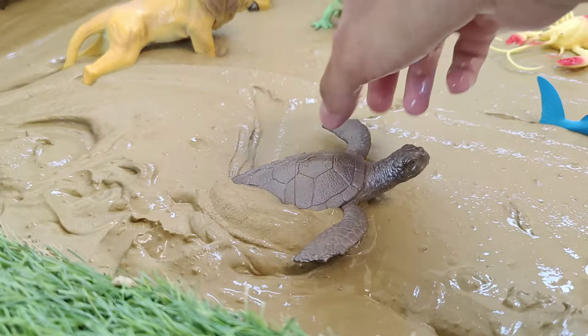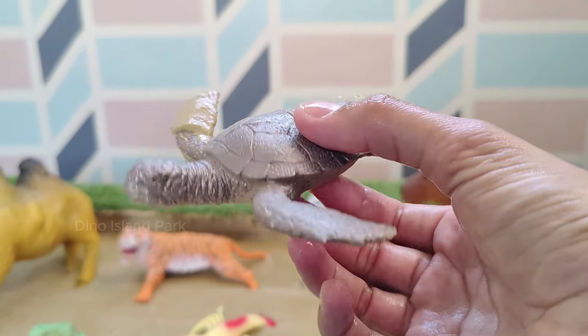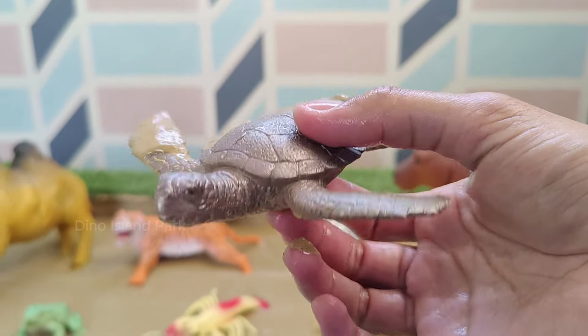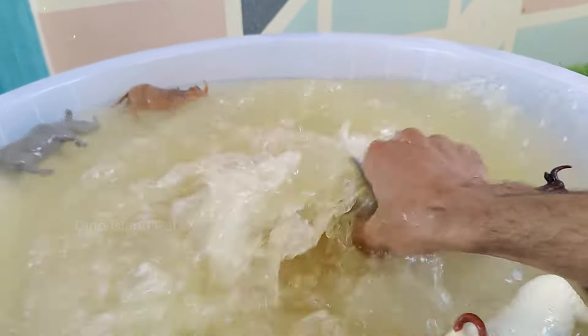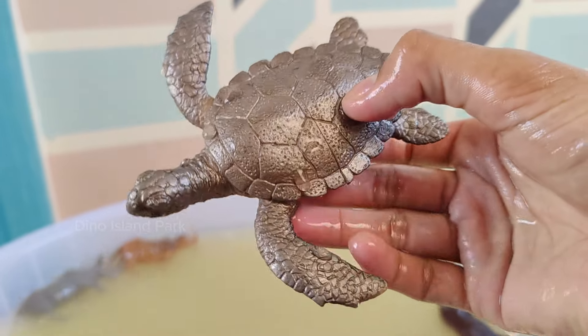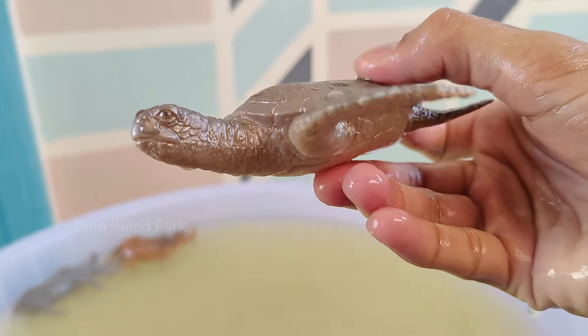Unlocking Wonders of Turtle. Turtles are well known for their unique feature: the shell. This shell is made up of two parts — the carapace (top shell) and the plastron (bottom shell). It serves as protection against predators. Many species of turtles have long life spans.